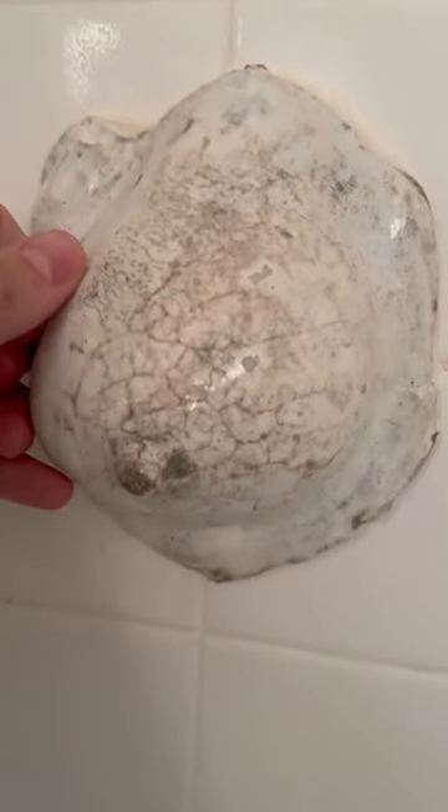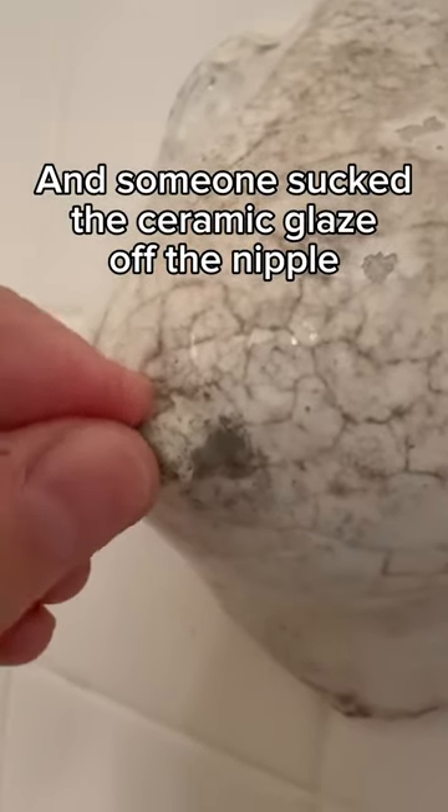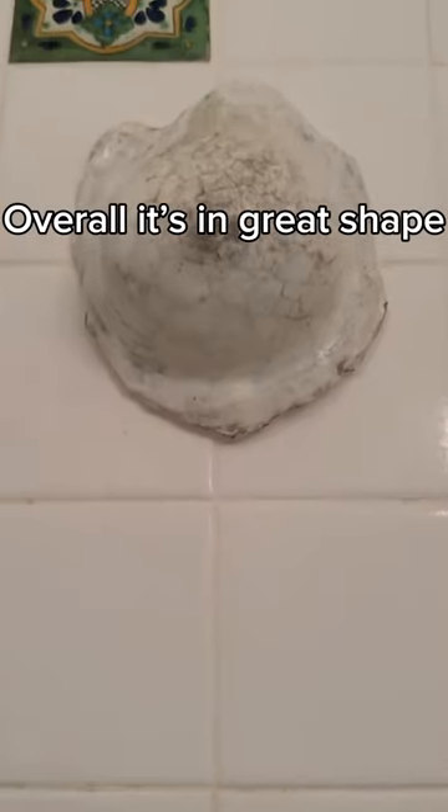It's got a nice patina on it, more wear and tear on one side for sure, and it looks like someone has sucked the ceramic glaze off of it. But overall it's in great shape.